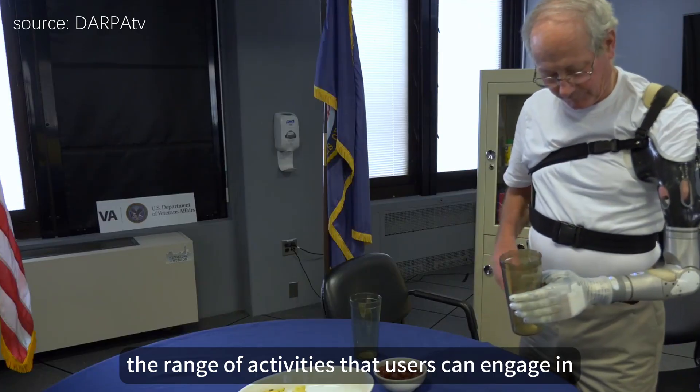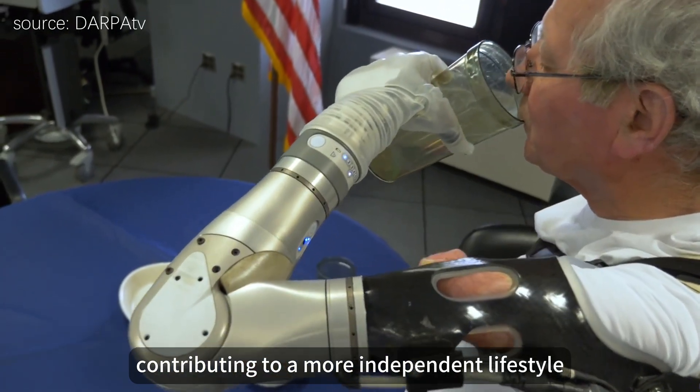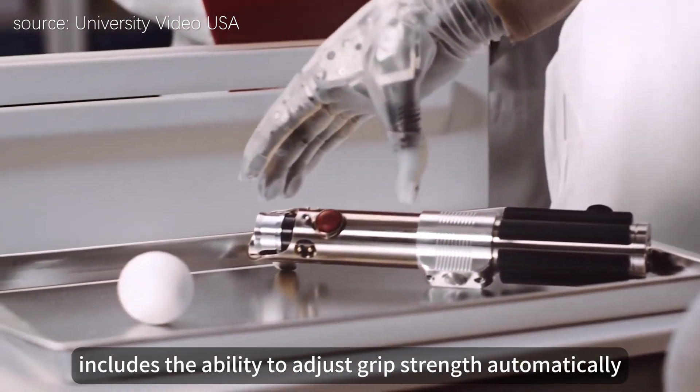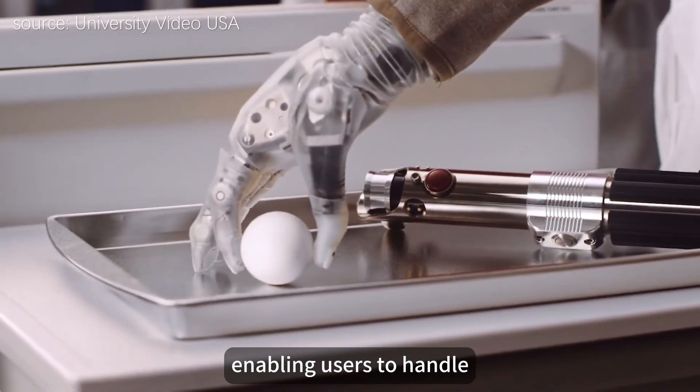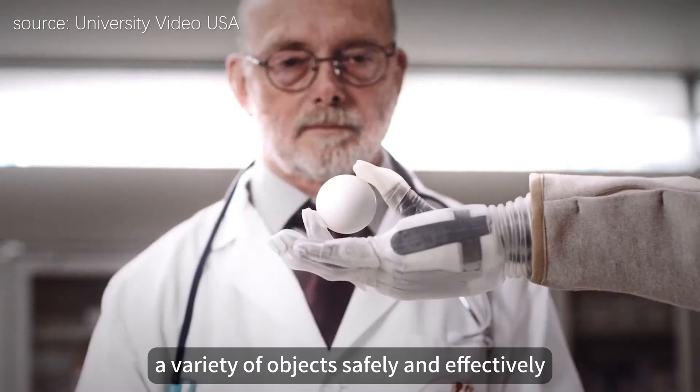This level of dexterity significantly expands the range of activities that users can engage in, contributing to a more independent lifestyle. The arm's design also includes the ability to adjust grip strength automatically, enabling users to handle a variety of objects safely and effectively.